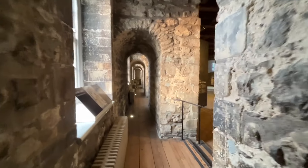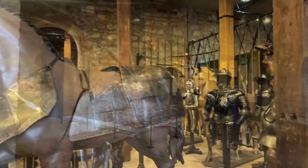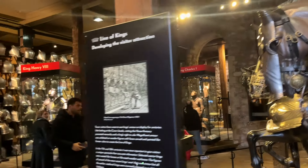Touring places like this, my mind can't help but wonder what it must have been like to live in a place like this. Was it cold in the winter? Drafty? What was it like to get food, to be served food? So many interesting things.